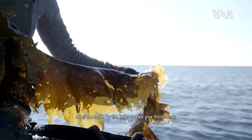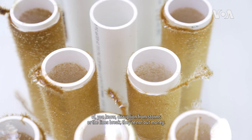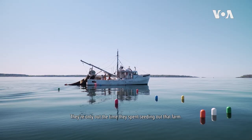So if there is some sort of problem on their farm — if they see some sort of disruption from storms or the lines break — they're not out money. They're only out the time they spent seeding out that farm.